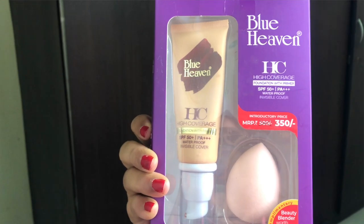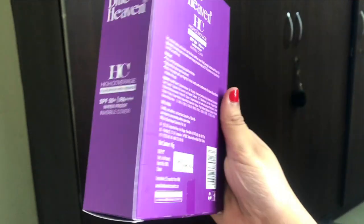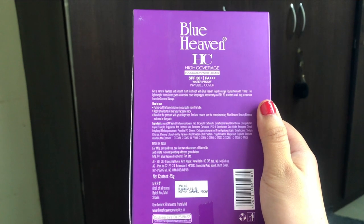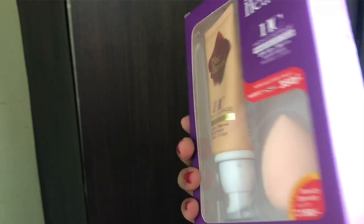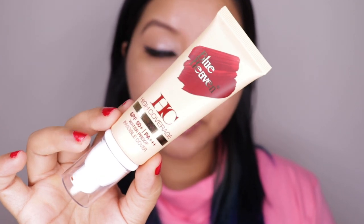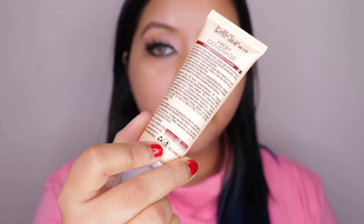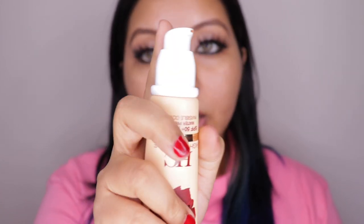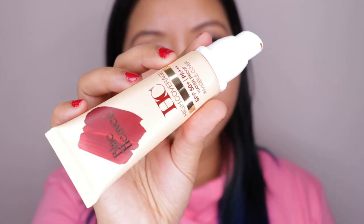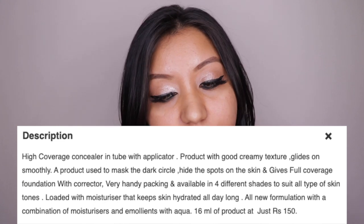The foundation is priced at 350 rupees for 46 grams of product. This is an introductory offer — the MRP is actually 500 rupees, and I'm not sure if 350 is the final permanent pricing. It also comes with a 150 rupees worth complimentary beauty blender, which is amazing. And 46 grams of product is a very good amount.